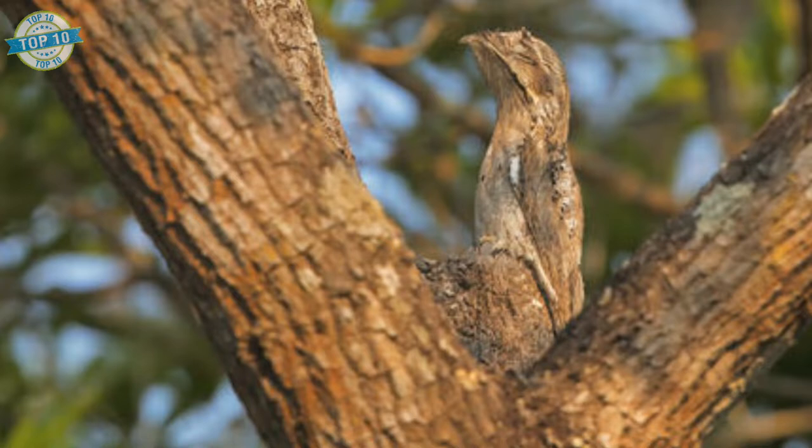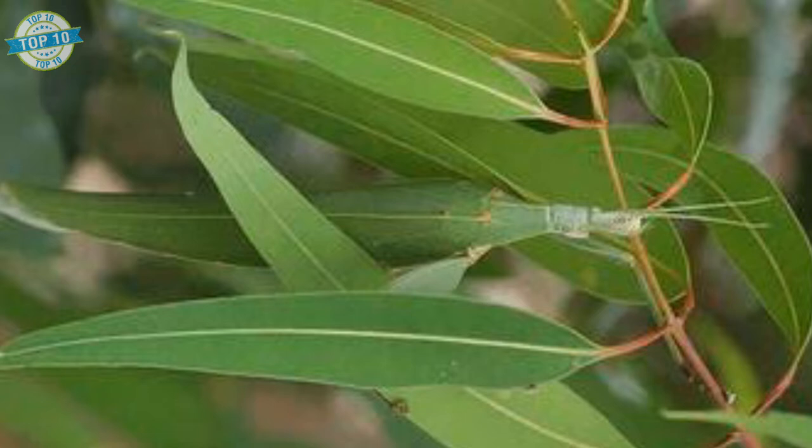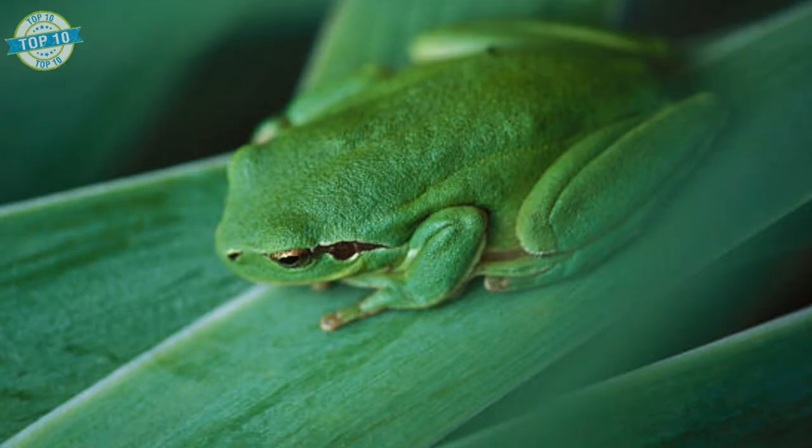Survival can become a challenging task in the wild, especially if you are smaller or slower than your possible predators. That's why many wild animal species have developed different ways of animal camouflage throughout the evolution period. Ways of animal mimicry depend mostly on three factors: the physiology, the behavior of the animal, and predation.